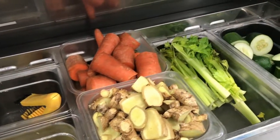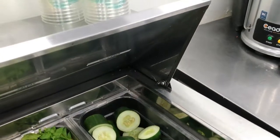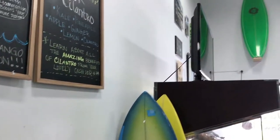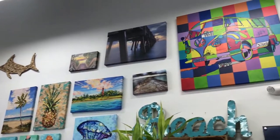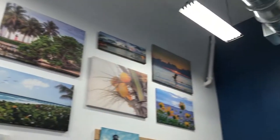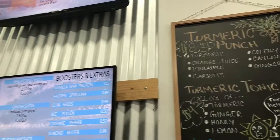We have a real passion to try to source as much of this stuff locally from the local farmers and local customers that bring us stuff from time to time, which is pretty cool and pretty unique. Like right now on our specials board, we've got our turmeric punch and turmeric tonic shot, and the turmeric was brought to us actually by one of our customers that grows it in their yard.